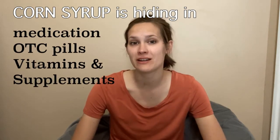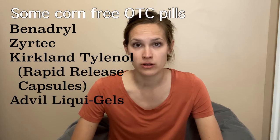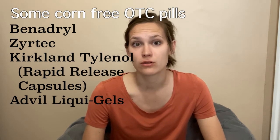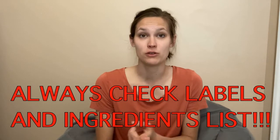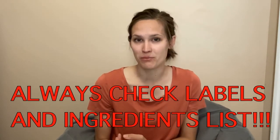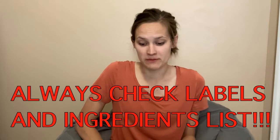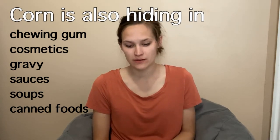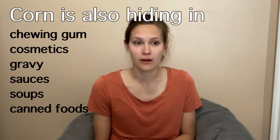Also, medication. You will have the hardest time finding medication and over-the-counter pills that do not have cornstarch in them. The name brand Benadryl does not have cornstarch in it. Some Tylenol and Advils will have cornstarch in them, so you have to read the labels. Always check the labels — I cannot stress that enough. So many times I have bought products and came home only to realize I didn't read the label and it had corn in it, and sometimes I found out after the fact and had to suffer. Cornstarch can also find its way into chewing gum, cosmetics, gravies, sauces, soups, and canned vegetables or canned fruits.